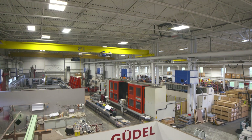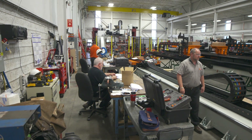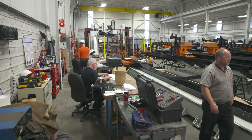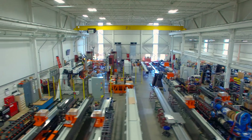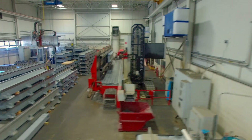Meet Goudl U.S., part of a family-owned business in its third generation. Based in Langenthal, Switzerland, Goudl was founded in 1954 and has grown from a single precision machine shop to a global business with operations in more than 30 countries.